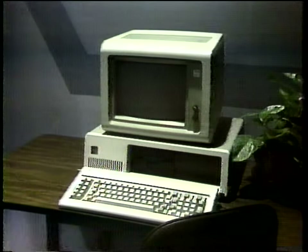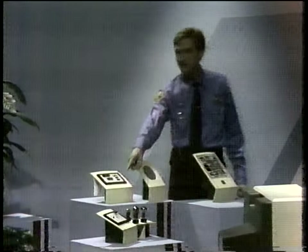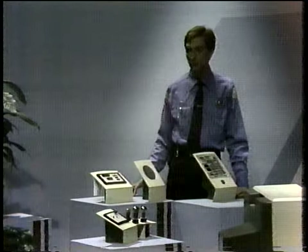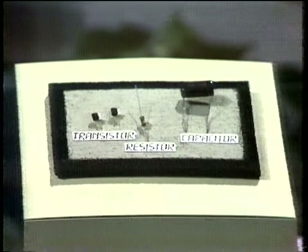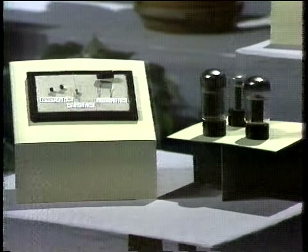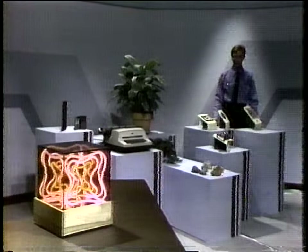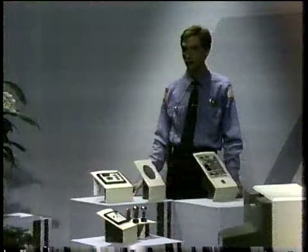Transistors, resistors, and capacitors — transistors, along with resistors and capacitors, replace the vacuum tube. They perform the same function, yet they are smaller and faster. Amazing. And just take a look at the integrated circuits.